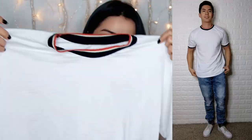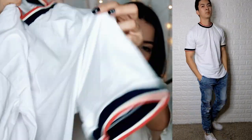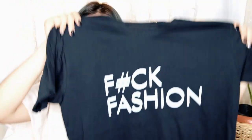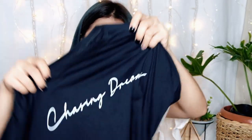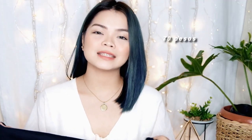Next we have a simple shirt, but it has the trending style with an elastic/garter detail on the color and sleeves. This is only 150 pesos. Then we have a black t-shirt with 'Fashion' printed on it — 100% cotton, made in the Philippines. We also have another design that says 'Chasing Dreams,' also 100% made in the Philippines. This one is only 70 pesos.